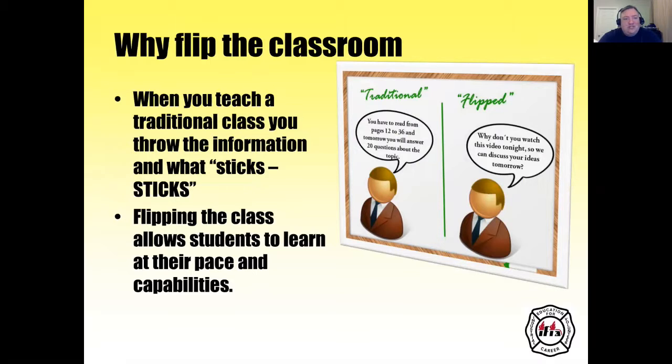So why flip the classroom? When you teach a traditional class, you throw the information out and what sticks, sticks. Flipping the class allows students to learn at their own pace and capabilities. In the traditional classroom, you tell students to read pages 12 to 36 and answer 20 questions tomorrow. In the flipped classroom, you give the assignment and say, why don't you watch this video tonight so we can discuss your ideas tomorrow.